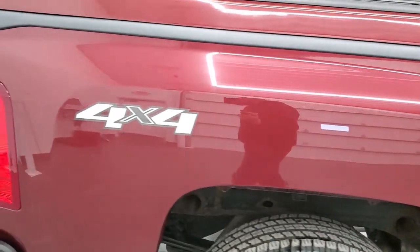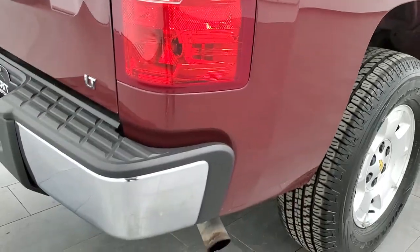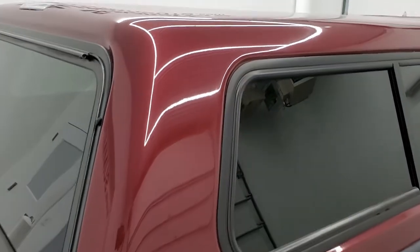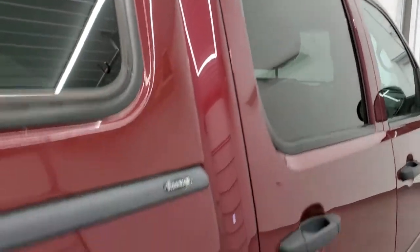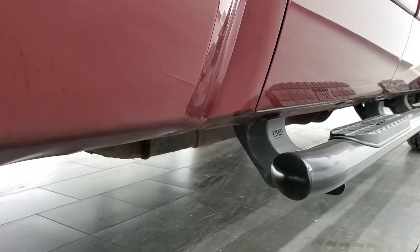We want to make sure that you get the most accurate representation possible, whether you're close by or far away. If you're still interested in the truck and want to buy it, you can see the truck, hear the truck, and have confidence in the vehicle before you even get here — so that when you do, there are no surprises. You can make a smart buying decision from the comfort of your own home.